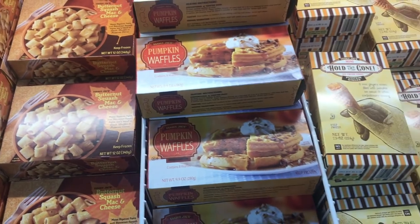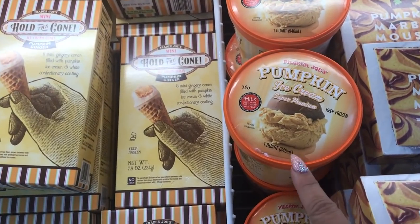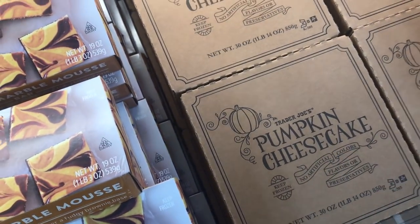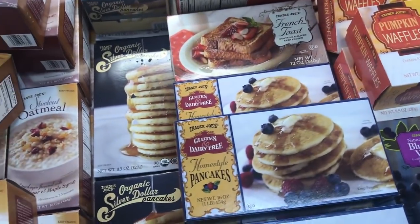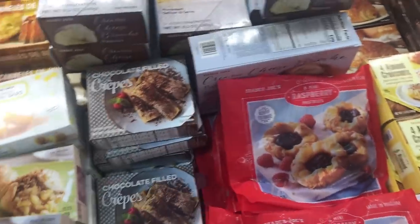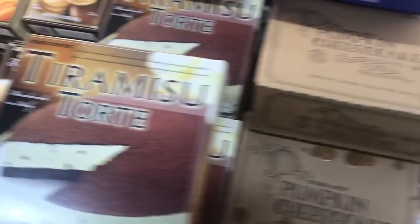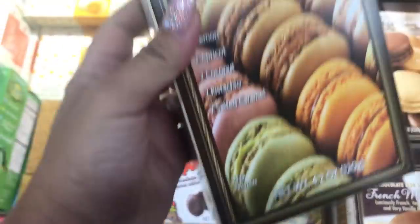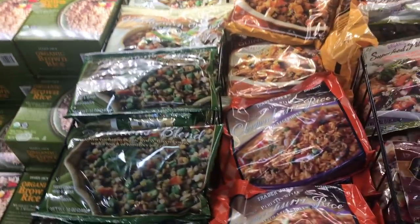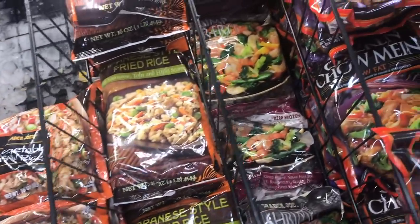Here's all the pumpkin stuff: butternut squash mac and cheese, pumpkin waffles, pumpkin cones, pumpkin ice cream, pumpkin marble mousse bar, pumpkin cheesecake — there is so much! Then there are their regular frozen baked goods which I hear really great things about. The staff always rave about all the sweets. I got some macaroons I'm super excited to try, and their brown rice is amazing — I get it every time and cook it on the stovetop.